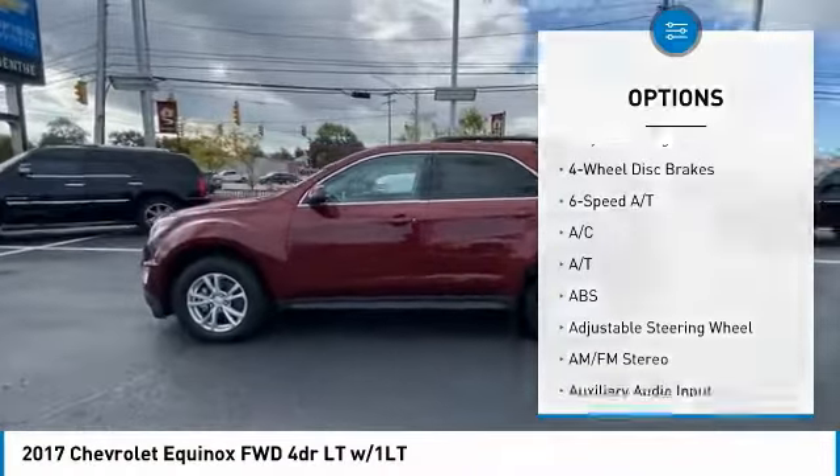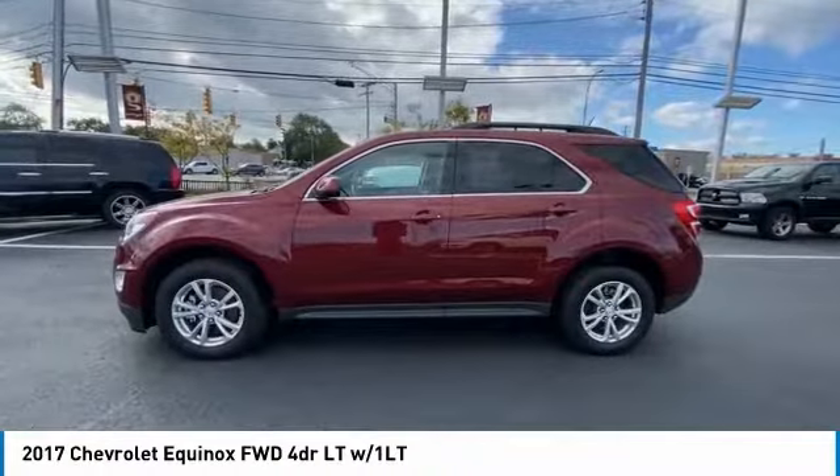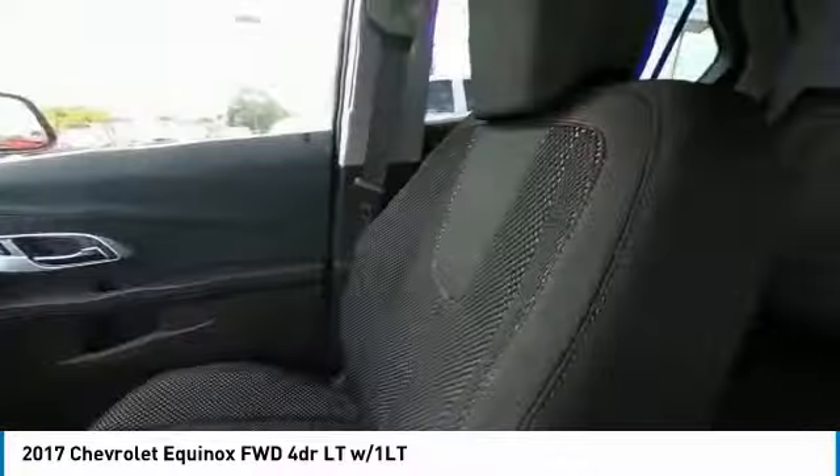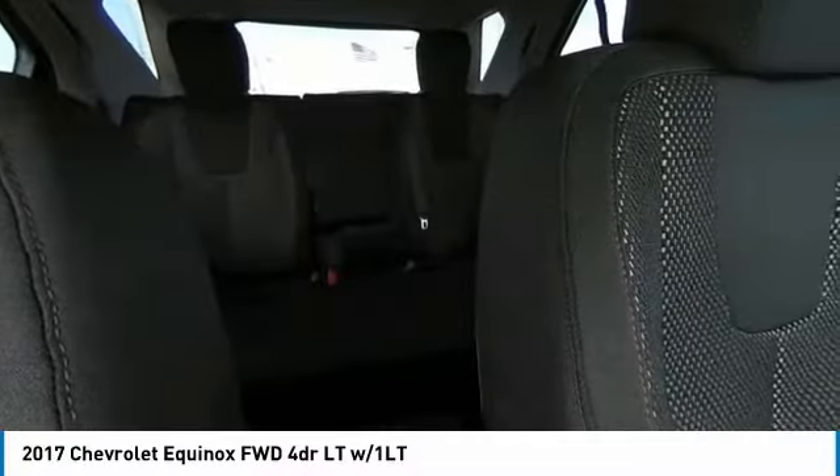Daytime running lights, engine immobilizer, driver illuminated vanity mirror, four-wheel disc brakes. Searching for a dependable vehicle that looks great too? You've found it, so stop in today.